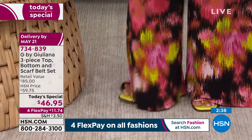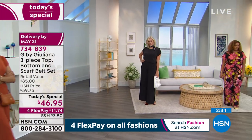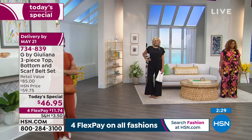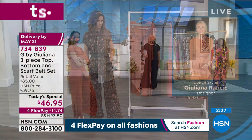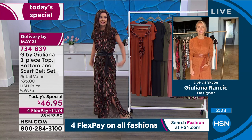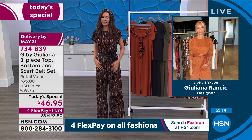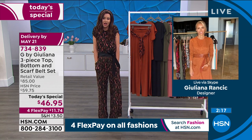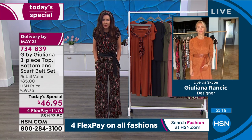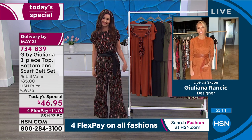Many of us have been lounging around home, maybe a little too comfortable in our old sweats. My kids told me I'm going to have to burn my robe by the time this is all said and done. I could wear these around the house — it's that comfortable — and I'm ready to go out. We need pieces that are easy, that we don't have to think about, but that are comfortable as well.